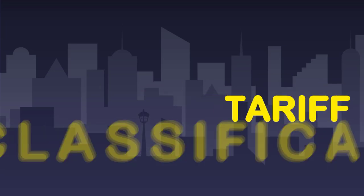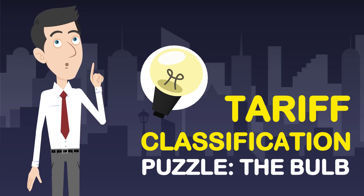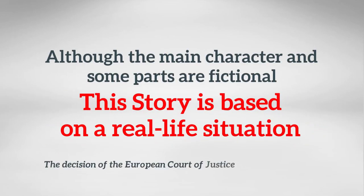The story brings light on how easy it is to get into a pitfall while classifying goods for customs purposes, and how costly such mistakes can be. Although the main character and some parts are fictional, this story is based on a real-life situation.